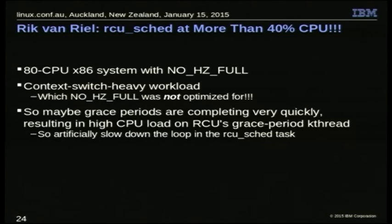He had an 80-CPU system running a context-switching heavy workload — a Java application that was just context-switching the whole system silly. That was not what we designed NO_HZ_FULL for; that just wasn't where we were focusing our effort. Sometimes you want to go with a knee-jerk reaction — maybe the grace period is just going through really, really quickly with that kind of workload, so maybe if we just artificially slow the grace periods down, we can get the CPU usage to go down. Unfortunately, that had no effect.